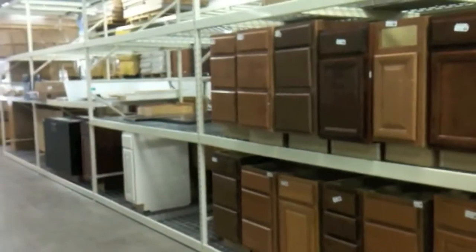Do you need some cabinetry? And paint — lots of paint.